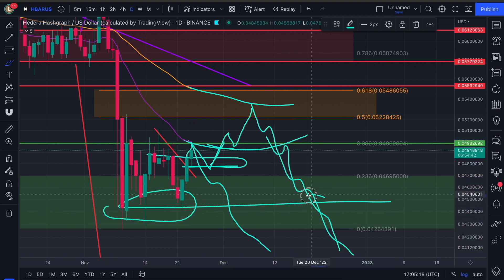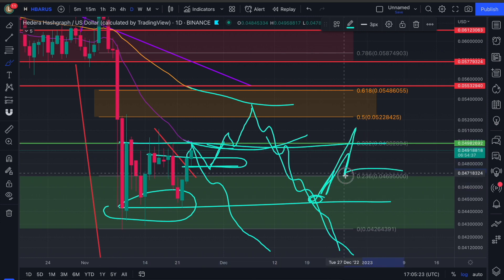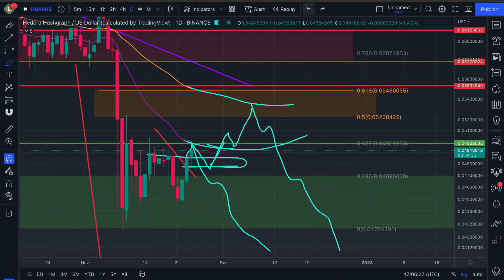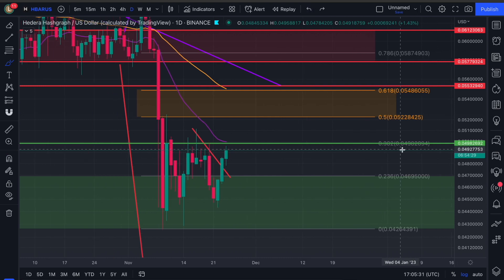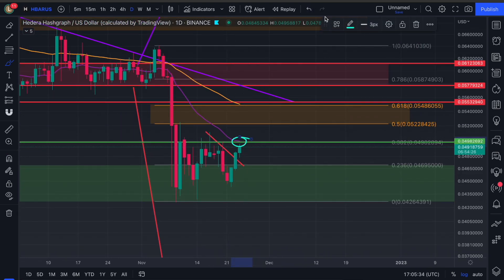It will still act as support. So we will get a bounce at first. But again, this will be key resistance — the 382, the 236 once we get down here. So yeah, move by move, I'll be able to go through this all with you. But for the moment, at least for today, that's where I'm expecting us to head to.